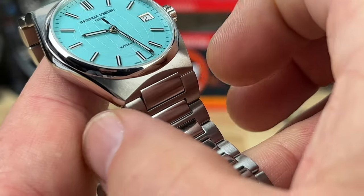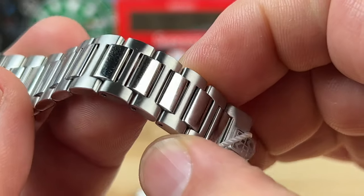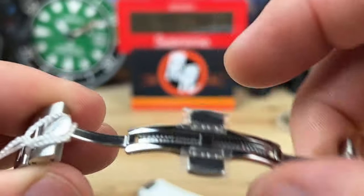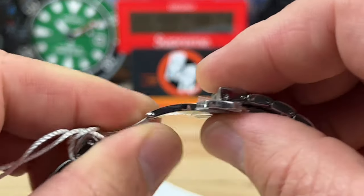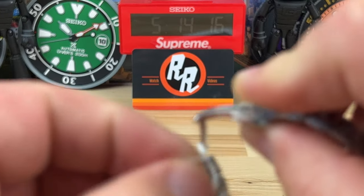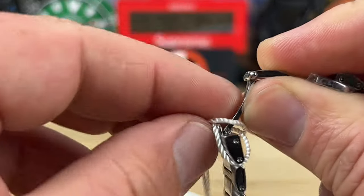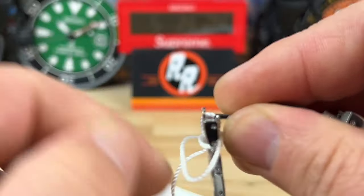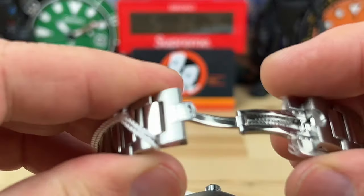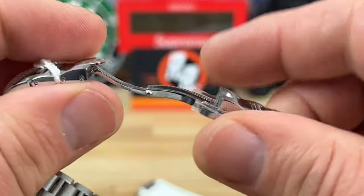If you measure up here it's about 21 millimeters. This really nicely done bracelet tapers down to about 15 millimeters, and then you have a butterfly clasp system. You do have to fold over one side first, because this side has the FC emblem, which then snaps down over it.